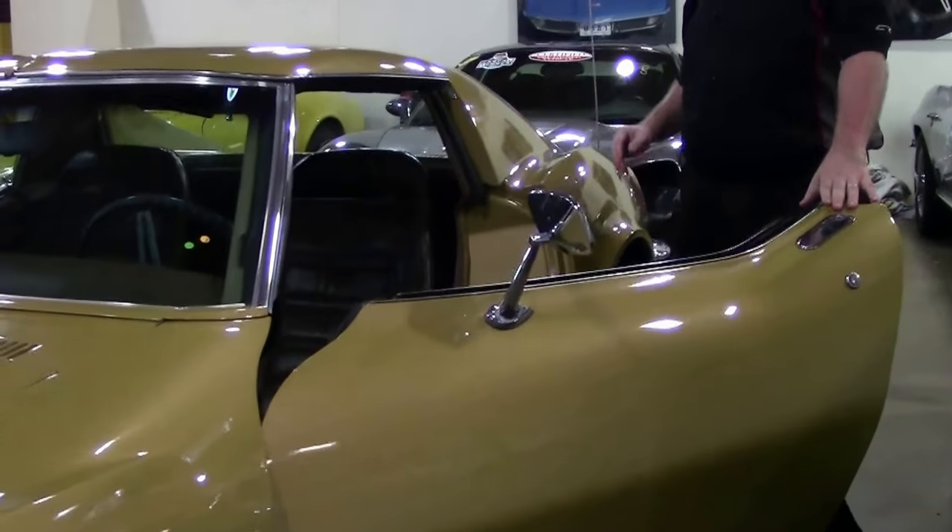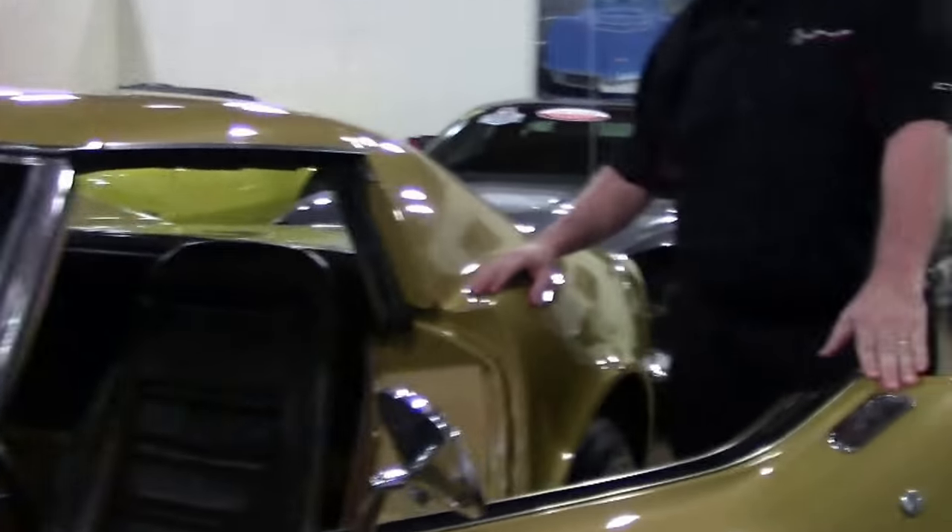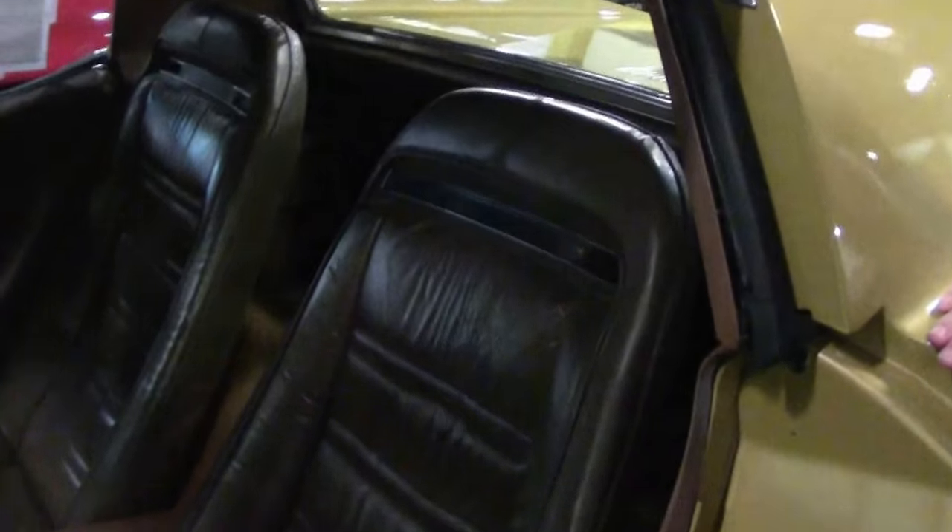This has the brown leather interior, which is showing a little bit of age — I dare say probably original to the car, as well as the carpeting.